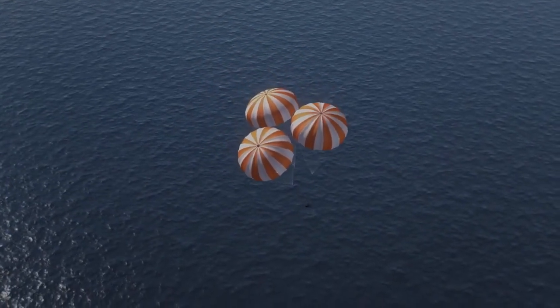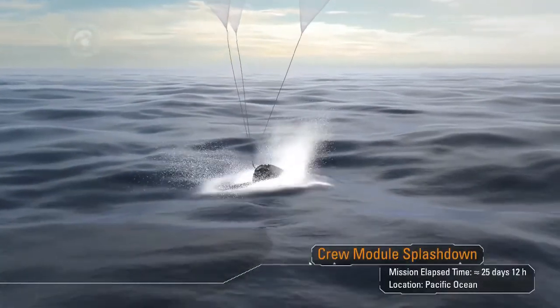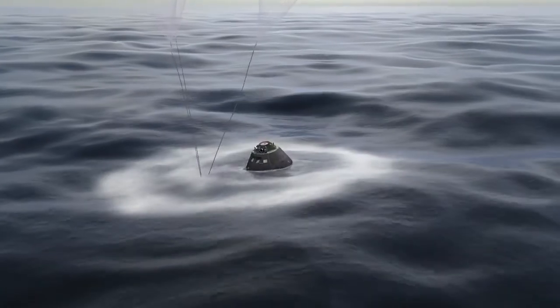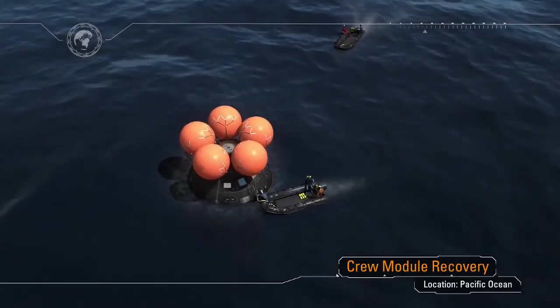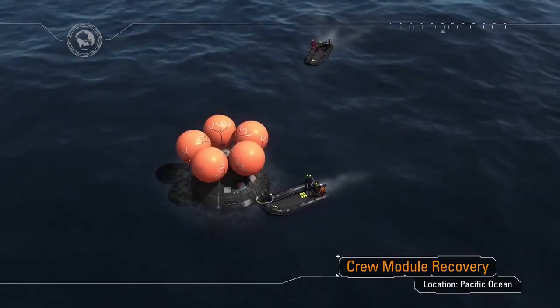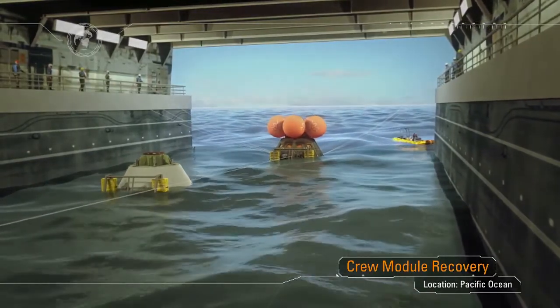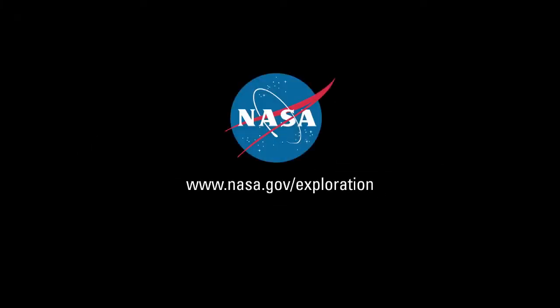After 25 and a half days and a total distance traveled exceeding 1.3 million miles, a precision landing within eyesight of the recovery ship. Following splashdown, Orion will remain powered for a period of time as Navy divers approach in small boats from the waiting recovery ship. After a brief inspection for hazards, the divers will hook up tending lines and a tow line. The capsule will be towed into the well deck of the recovery ship, and once the capsule clears the stern gate, the gate will be closed, the well deck will be drained, and we will bring our ship home. We invite you to follow along at www.nasa.gov/exploration.